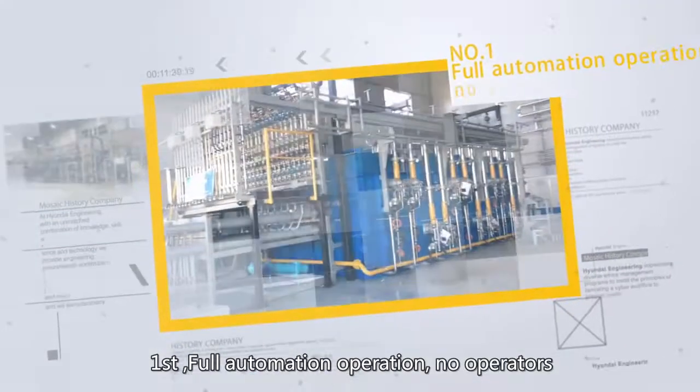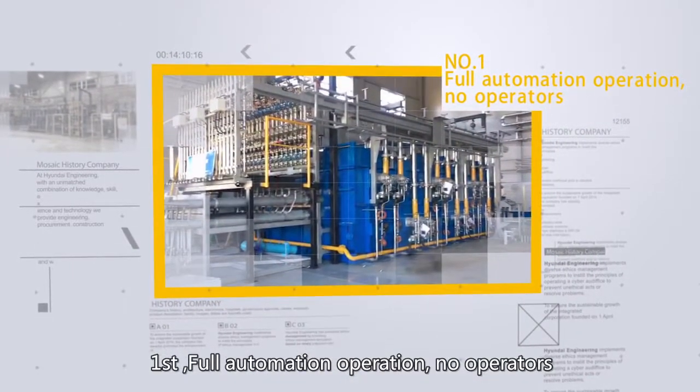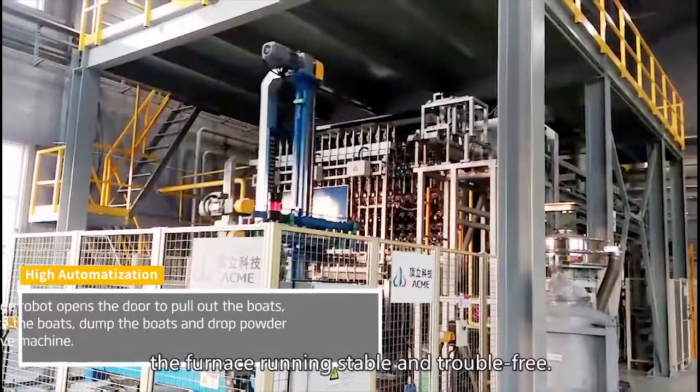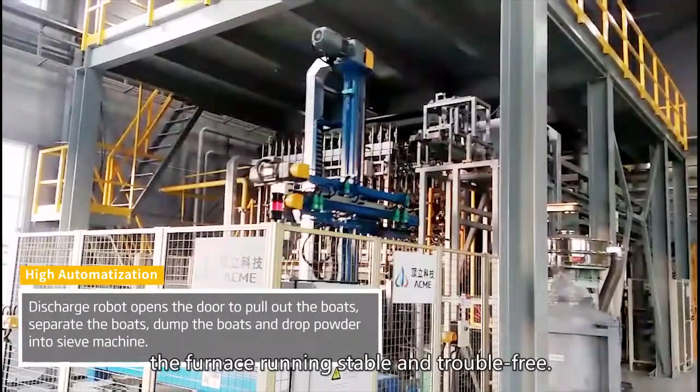First, full automation operation — no operators. The 18 Muffle Reduction Furnace doesn't need any fixed operators. The furnace runs stable and trouble-free.